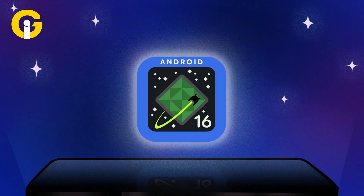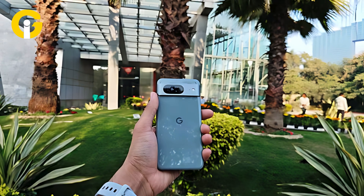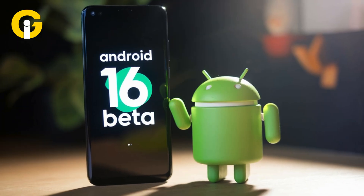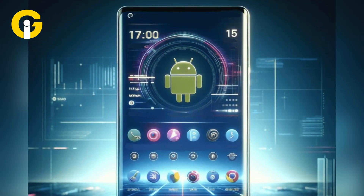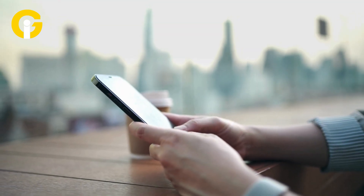Google has launched the first beta of Android 16, offering Pixel users an early look at the latest updates to its mobile operating system. Android 16 Beta 1 is now available as an over-the-air update for devices enrolled in the Android beta program, bringing several exciting features for users and developers.